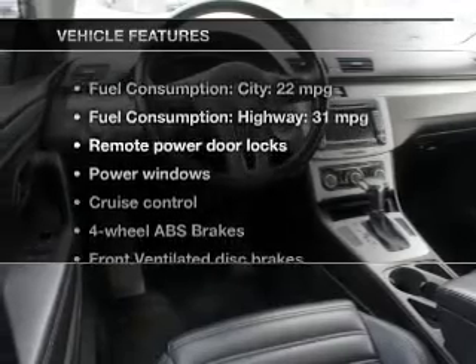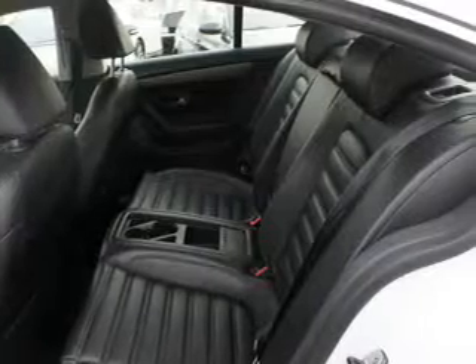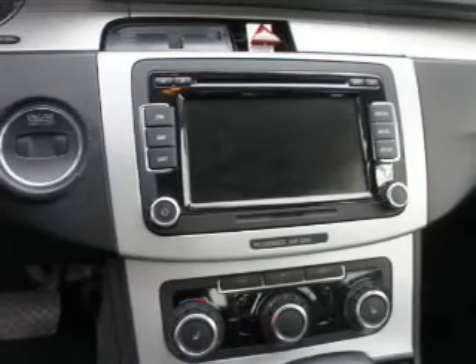And with these notable features, you won't want to miss out on the opportunity to own this amazing ride: power door locks, power windows, cruise control, Bluetooth wireless, AM-FM stereo with multi-disc CD changer, satellite radio, and power mirrors.